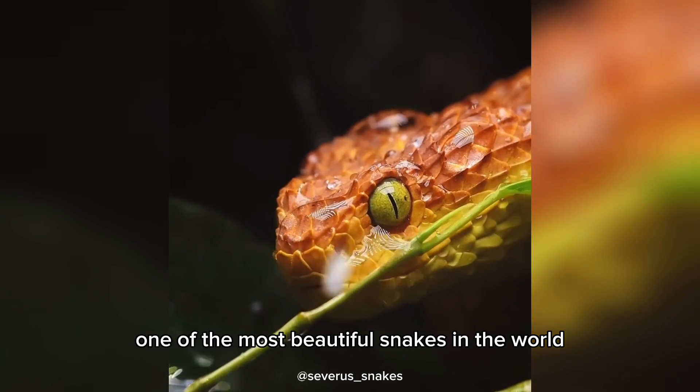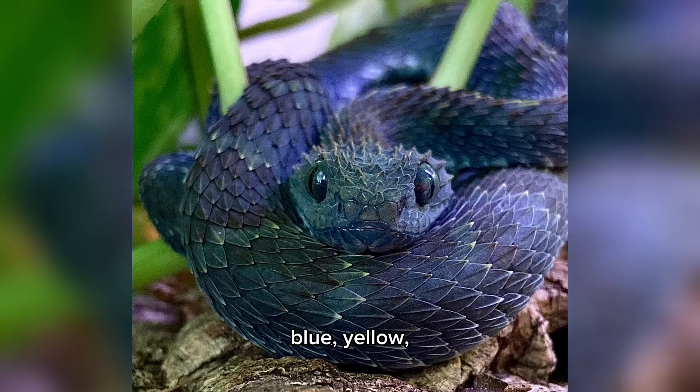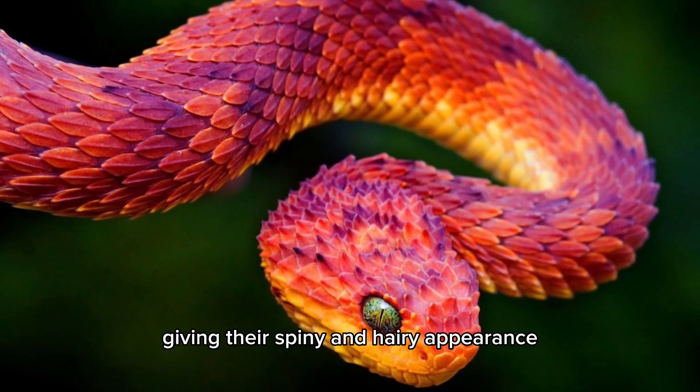This is probably one of the most beautiful snakes in the world. They are found in sub-Saharan Africa and can range in color from green, blue, yellow, orange, and black. Bush vipers have a pointed head and keeled scales, giving them a spiny and hairy appearance.